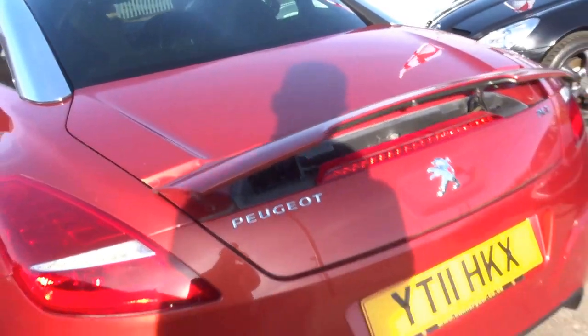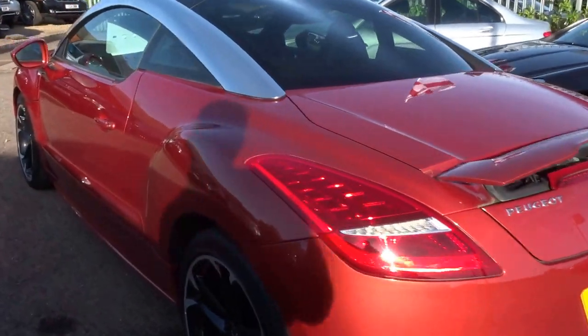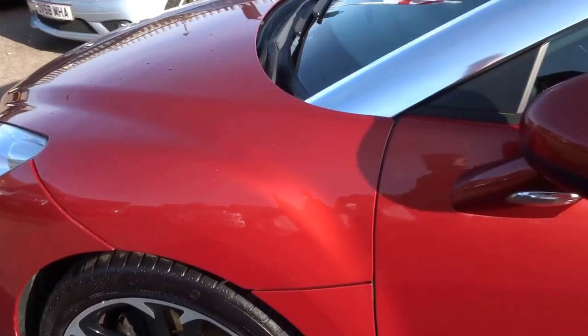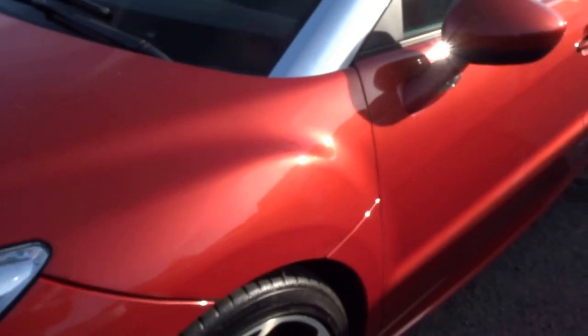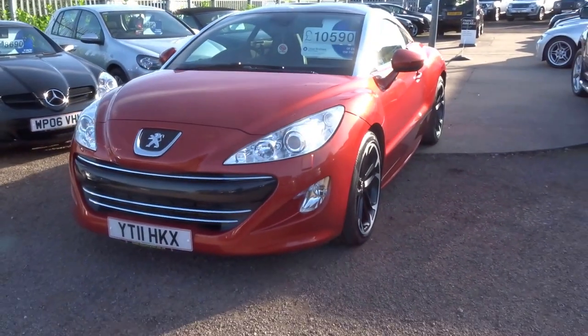As you can see with the rear spoiler deployed it really does look quite aggressive at the back. Really quite a rare colour in the burnt orange metallic. I don't think this is going to hang around long so if you are at all interested do not hesitate to give us a call. Thank you.